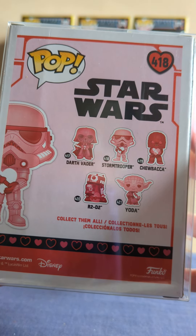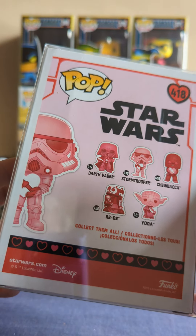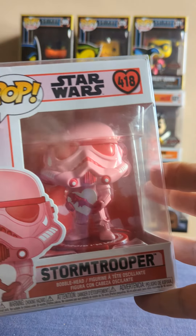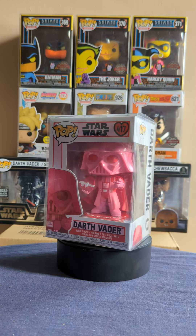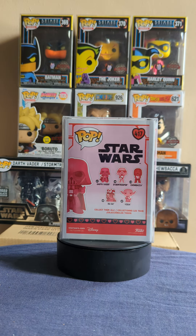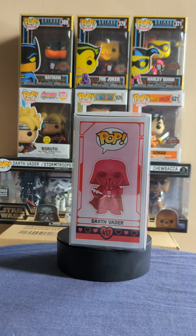Can you guess which one's going to be next? Let's see shall we — and it is going to be the Darth Vader Valentine. Comment down below what your favourite Valentine pop is, it'd be interesting to find out.